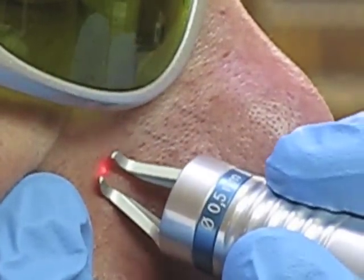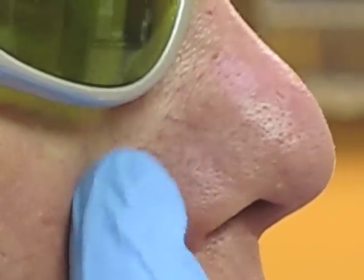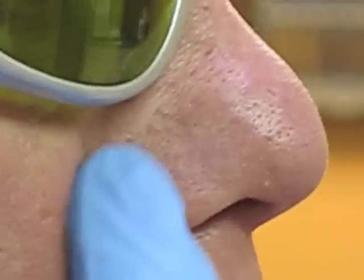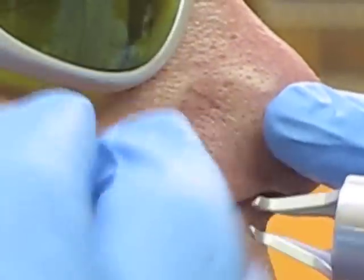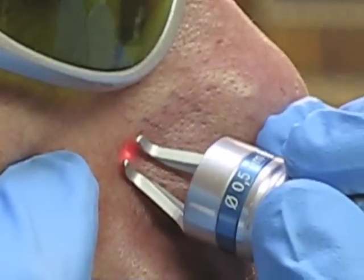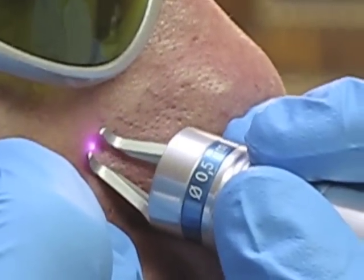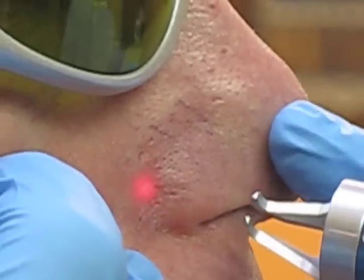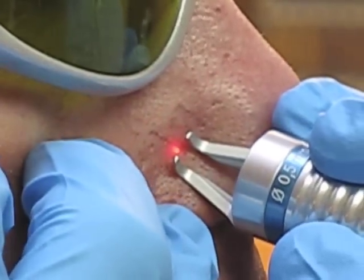Very good, getting an amazing result right there. Let me just rub that little spot for you. Okay, let's treat a few more. This treatment is just amazing — let's watch this one disappear.